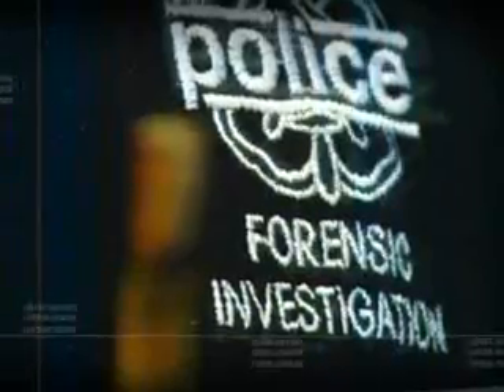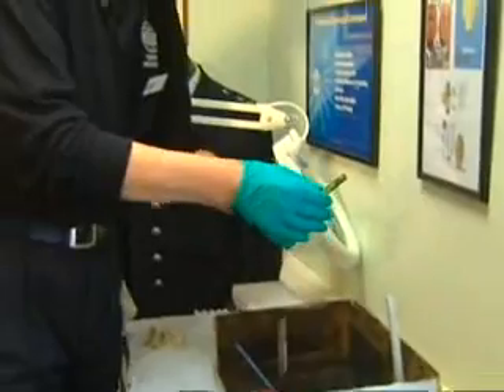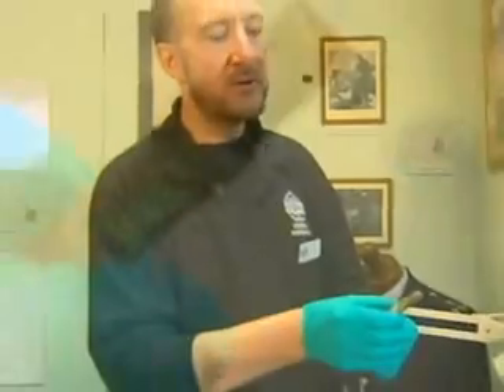From an unassuming office in Northampton has come one of the most significant breakthroughs in forensic science for years. Dr John Bond from Northamptonshire Police has developed a technique to uncover hidden fingerprints from bullets, even if they were wiped clean. This cardboard box contains the prototype, developed for just £500 over three years.